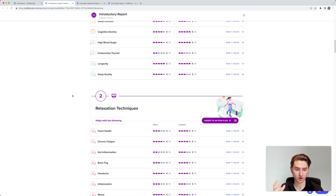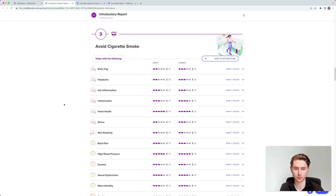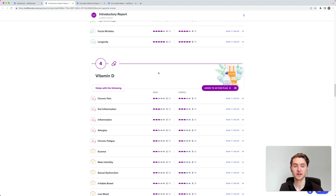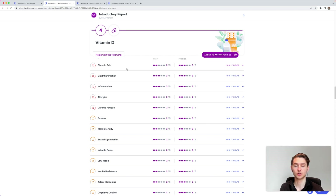The action plan also includes relaxation techniques and avoiding cigarette smoke. Vitamin D is another important one — I've seen in my blood results that my vitamin D is low, and now the DNA test shows it's critical for reducing gut inflammation, other inflammation, chronic fatigue, and chronic pain. So both my DNA and blood confirm it — I need more sun and a vitamin D supplement to personalize my health.